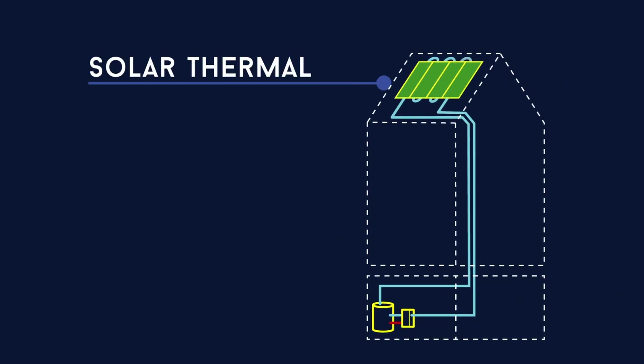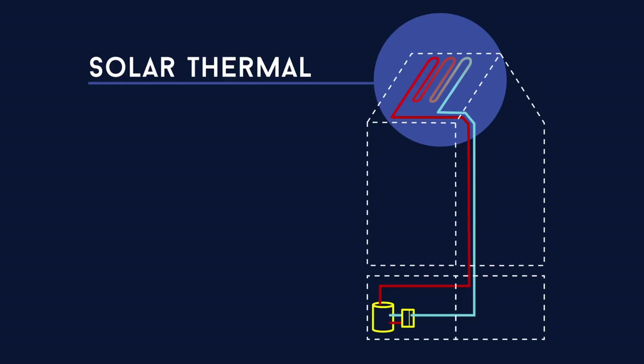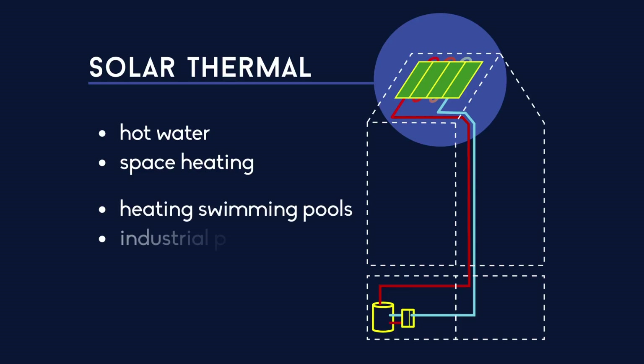Solar thermal technology works on the basis of a simple principle. Solar radiation is collected as thermal energy in a hot liquid that can be used for different purposes. The most common are domestic hot water and space heating, though it can also be used for heating swimming pools, for industrial processes and, paradoxical as it may seem, using a chiller for solar cooling.